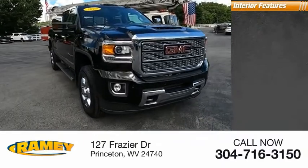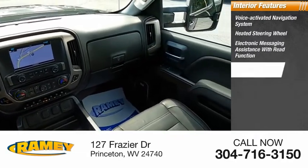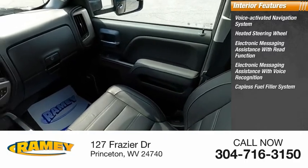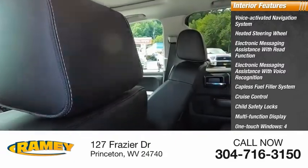Inside you'll find a voice-activated navigation system, heated steering wheel, electronic messaging assistance with read function, electronic messaging assistance with voice recognition, capless fuel filler system, cruise control, child safety locks, multi-function display, one-touch windows, and tachometer.